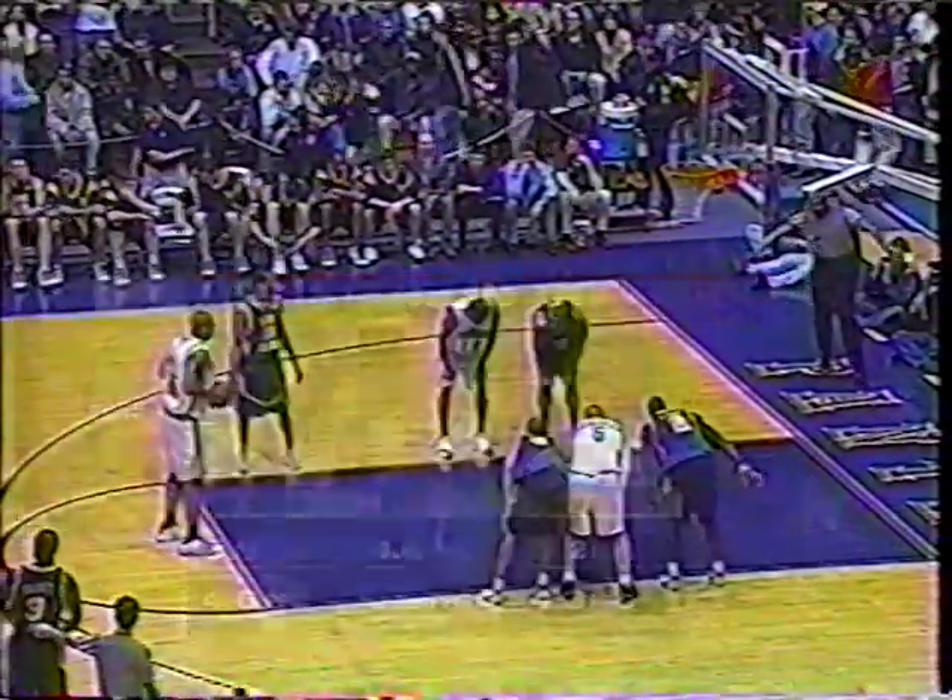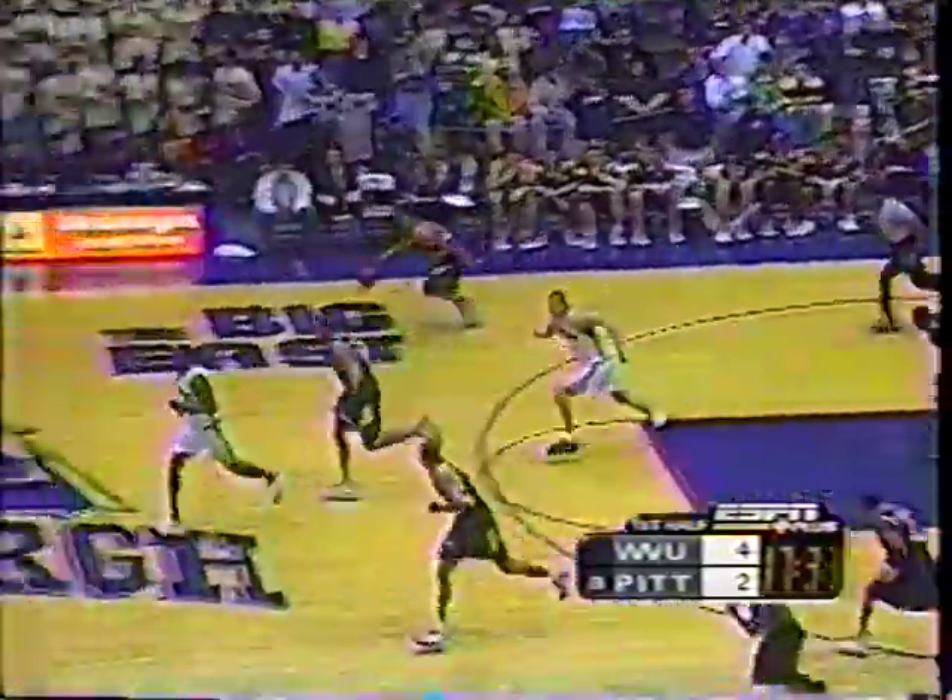They've done a nice job, and again, Ben Holland has done a really masterful job of weaving people into that middle spot. Morris does a nice job starting out, and you'll see Lennon and Troutman come into the game. They've done a good job collectively.